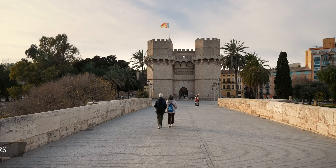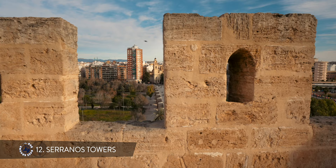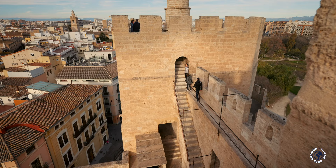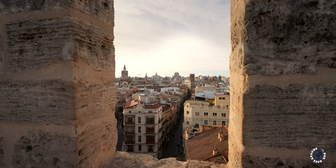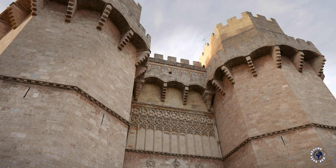The top of the Serranos Towers is a great starting point. From these 33-meter or 108-foot tall medieval towers you will get an unobstructed view of the entire city. For centuries Valencia was surrounded by city walls, and the only way in and out was through the city gates.